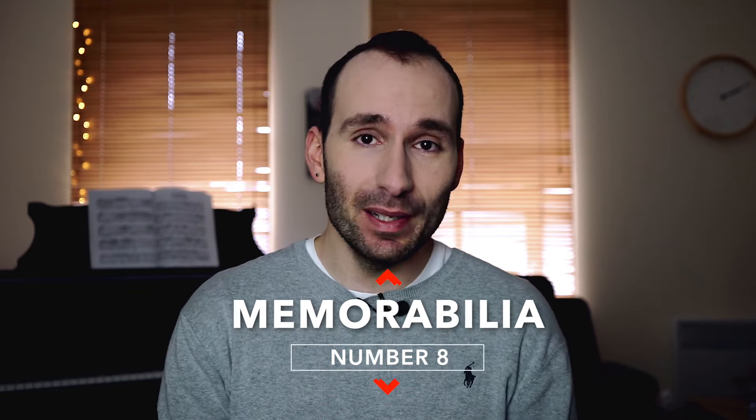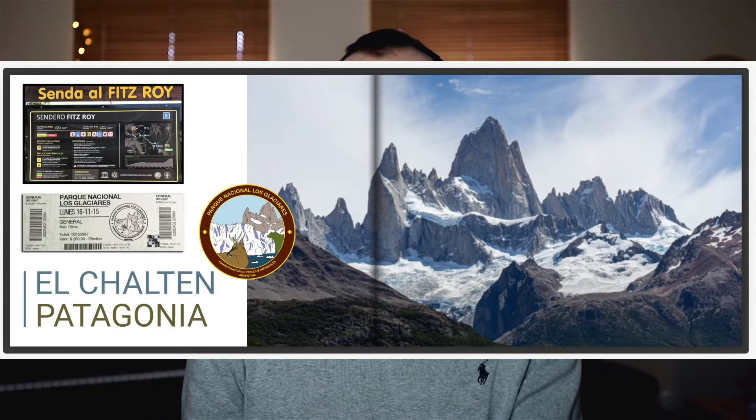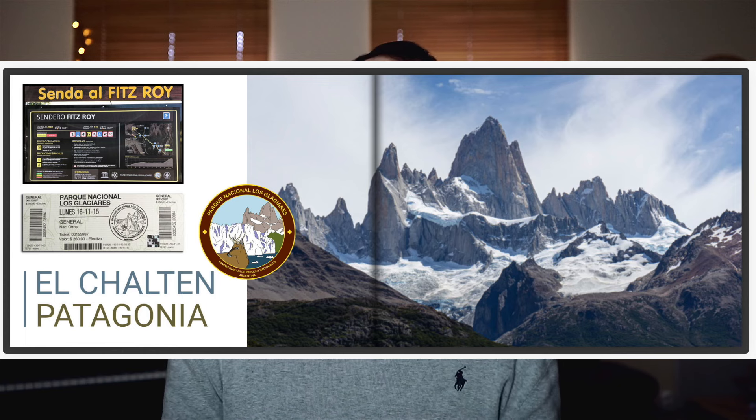Number eight is memorabilia. This is not very common, but it can be a very nice idea. In photo books, you can scan in things you collected on your trips or events — it can be boarding passes, event tickets like concert tickets or museum tickets, subway cards, your child's handprint, anything that's important and would accompany the photos. You can scan them in, put them into the photo book, and it's going to be a nice memory preserved.